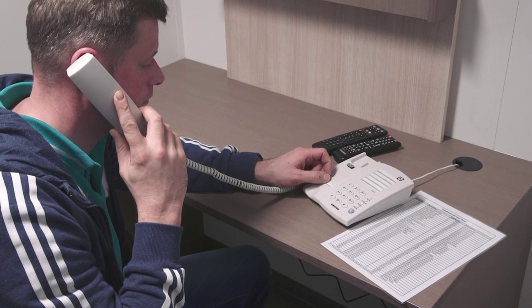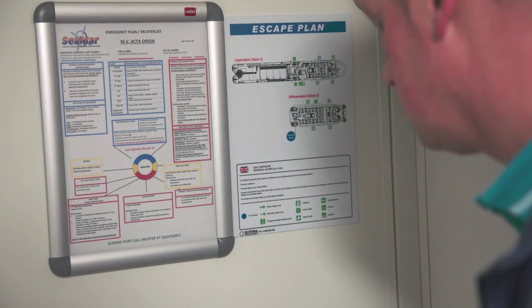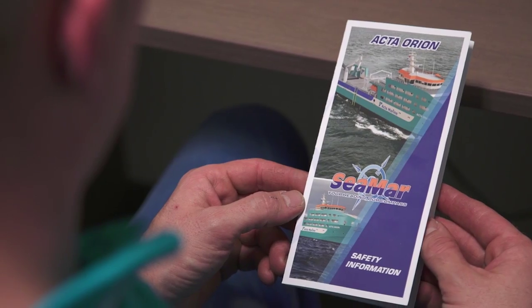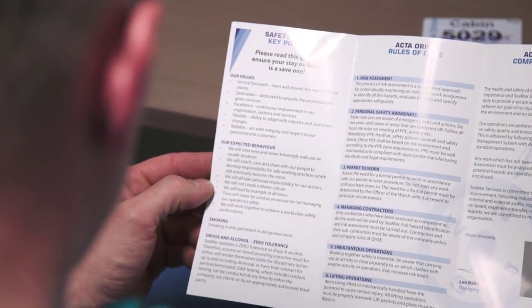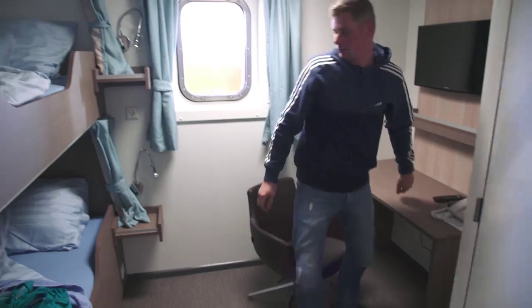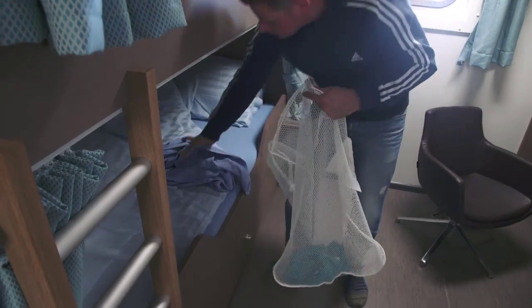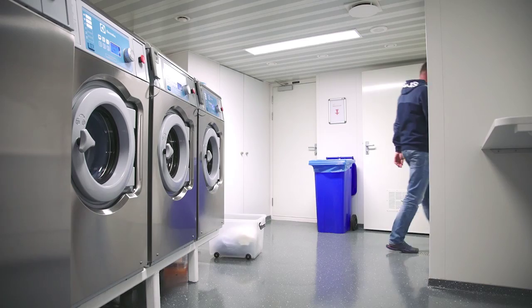The bridge is only to be called in an emergency. In your room you will also find the ship's safety plan, safety information leaflet and the muster list. Please take note, we have a zero tolerance policy for drugs and alcohol. In your room you will find a linen bag for your personal laundry. You can drop these off at the laundry. It will be returned to your cabin within 24 hours, washed and dried.